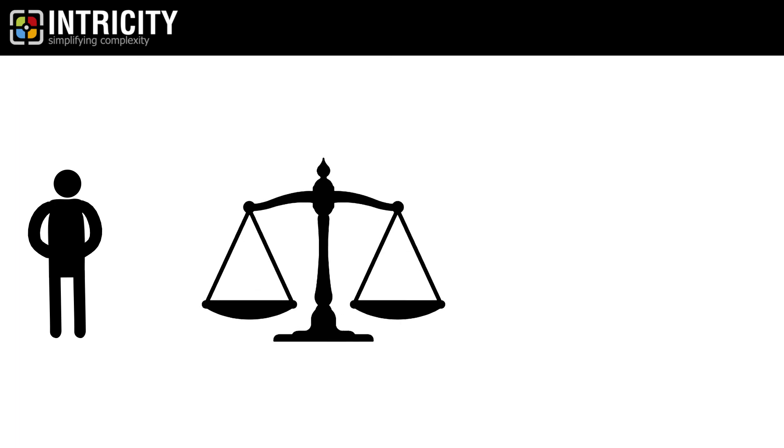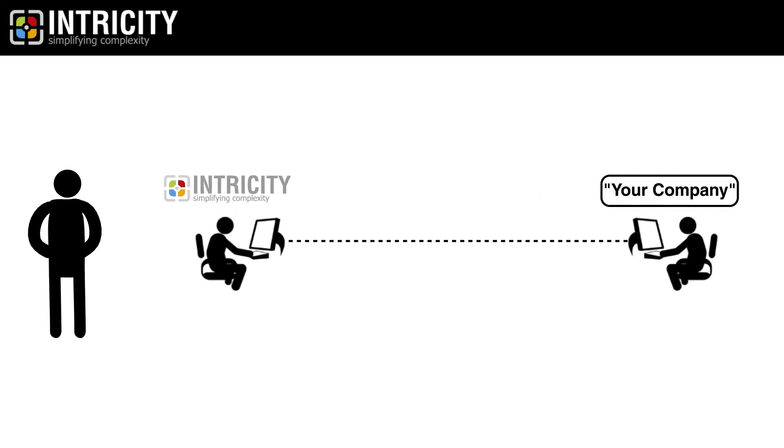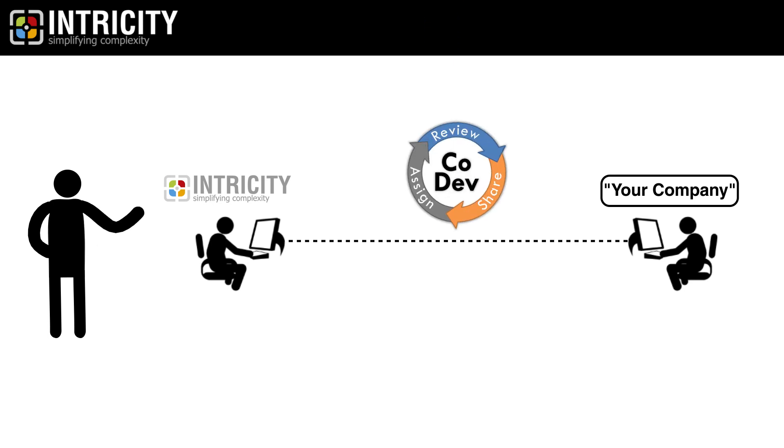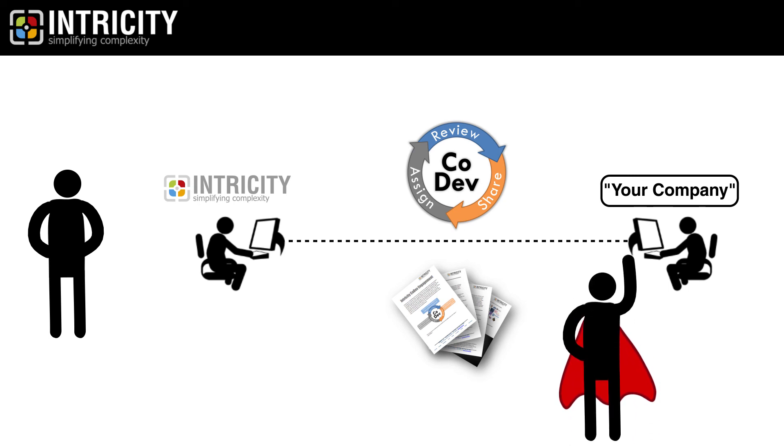Intricity has helped many companies evaluate the best solutions for their environment with hands-on proof of concepts. These are low-cost co-development engagements where an Intricity architect remotely helps your team onboard best-of-breed data warehousing technologies so that the organization can evaluate their effectiveness. Intricity has a methodology for these co-development engagements that enables its customers to finish the process with confidence in the technologies. If you would like to read a white paper about our approach, click on the link in the video description. Additionally, you can reach out to Intricity to talk with a specialist.